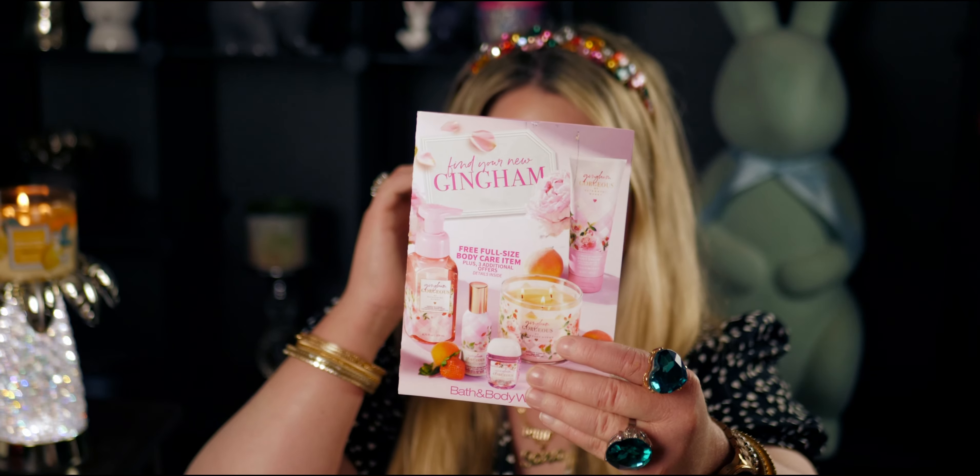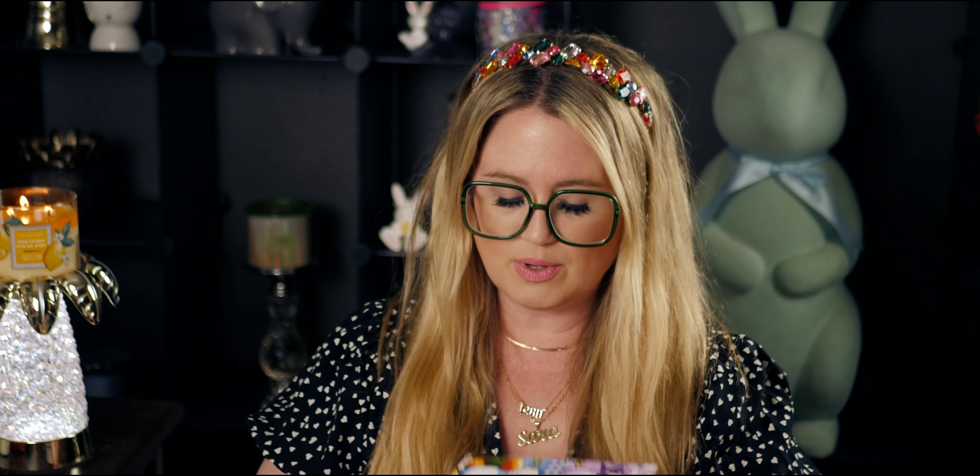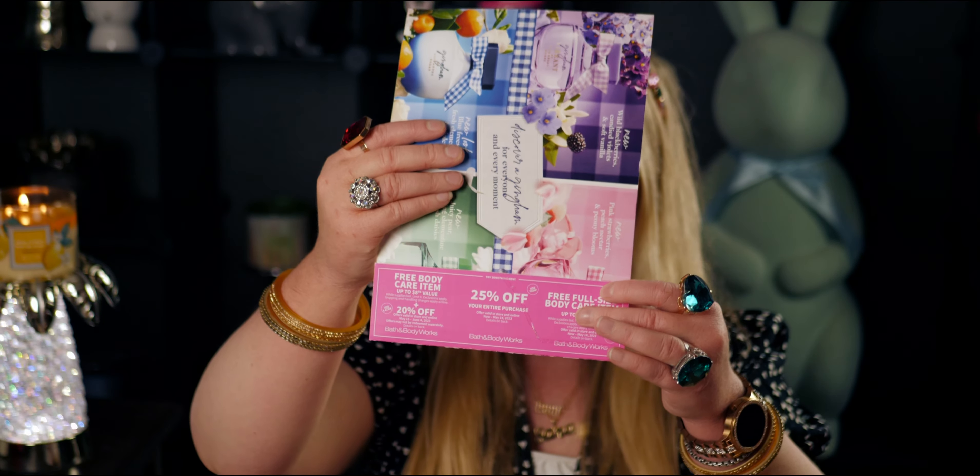This first coupon booklet previews the tote bag on the back and says 'Find Your New Gingham — free full-size body care item.' I never noticed before that they list what's inside on the front. Opening it up: I have a free full-size body care item, which made me so happy. There's also 25% off, free body care item up to $8.95 plus 20% off as a combined coupon — really cool.